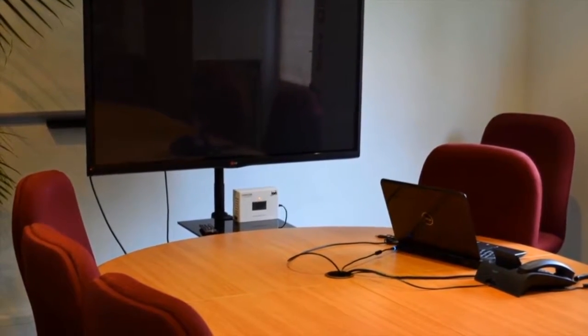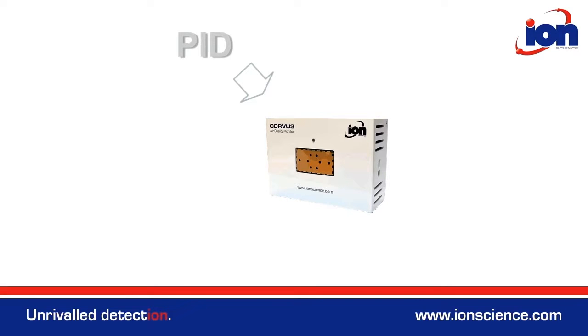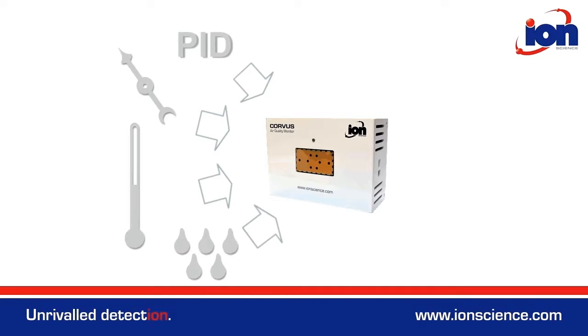So what we've done with the Corvus product is produce something that is not offensive to the eye and doesn't intrude in an office space. You deploy it and there's a wireless network which allows all of the instruments to communicate with each other, so there's no wires trailing everywhere. Basically you get an entire raft of sensor readings — parts per billion PID VOC readings, temperature, relative humidity, and barometric pressure — all in one product.